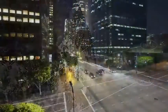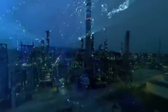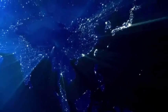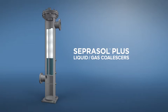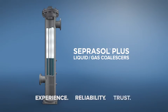We are Pall, innovating liquid filtration, separation, and purification around the world, now and into the future. Seprasol Plus liquid gas coalescers — experience, reliability, trust. Only from Pall Corporation.